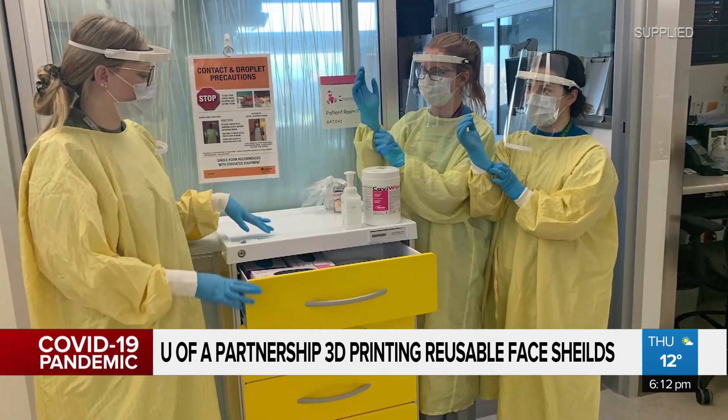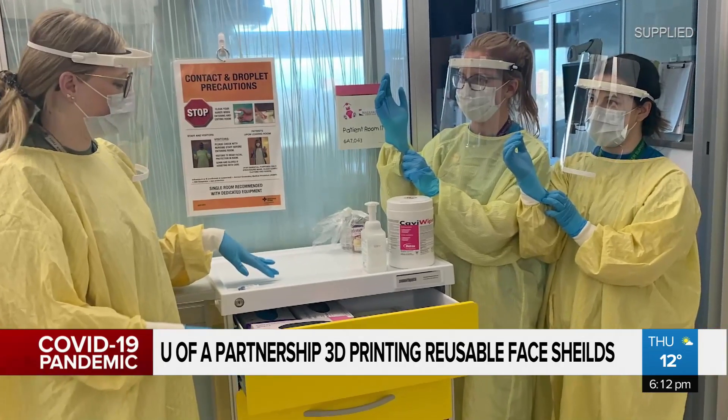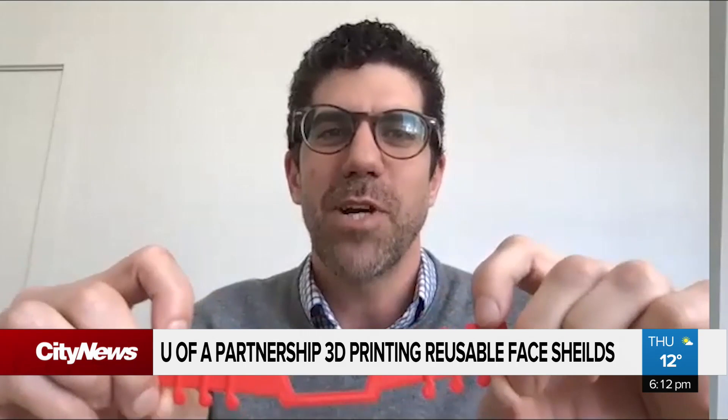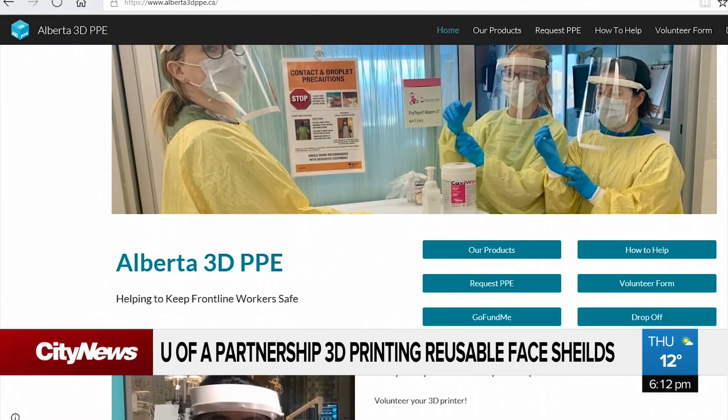Dr. Charles Larson says making masks more comfortable also means staff will be more likely to wear them properly for long shifts. He's part of a team of doctors, engineers, and designers at the U of A behind the Alberta 3D PPE initiative.